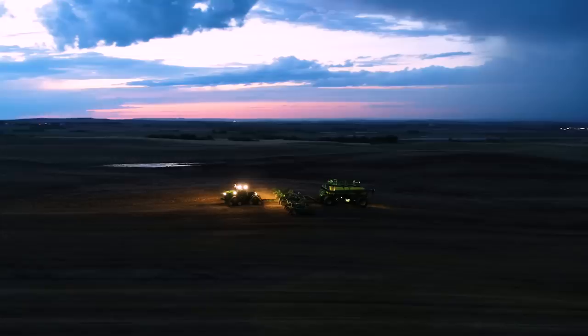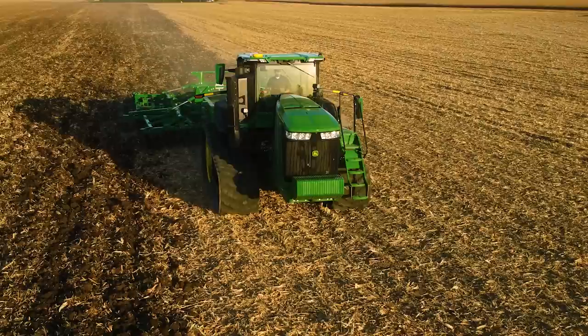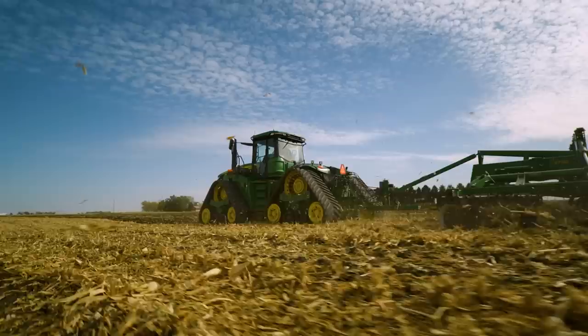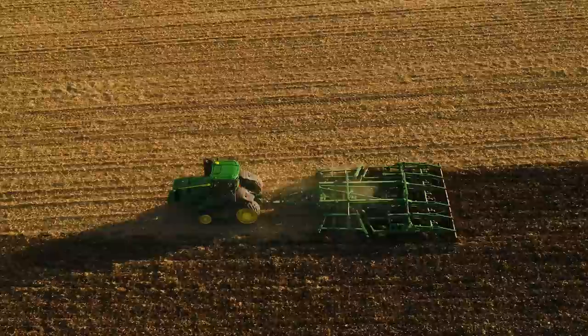For days that start with the sun in your face and end with the stars at your back, the 9 Series makes it easy for you to control what you can, all within our most spacious, comfortable cab. We know that with our tractors, we're talking long days in the cab, and so we really built this to be comfortable.